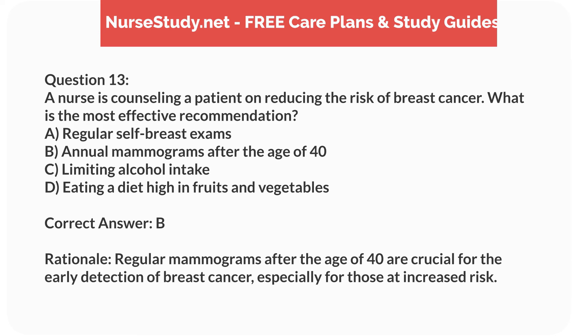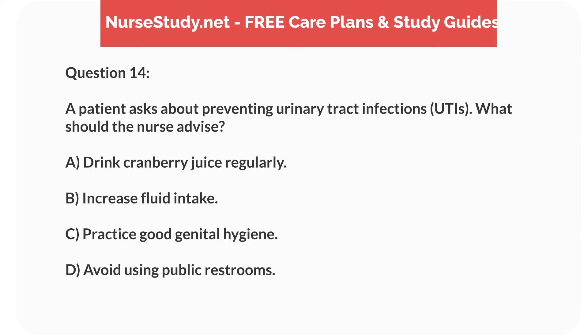Correct answer: B. Rationale. Regular mammograms after the age of 40 are crucial for the early detection of breast cancer, especially for those at increased risk.